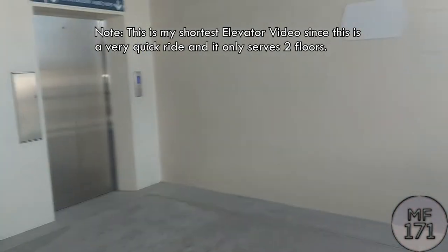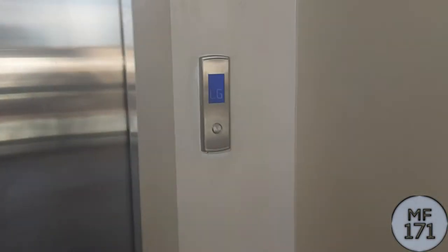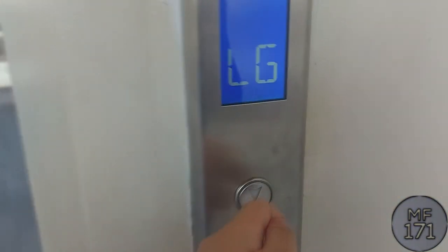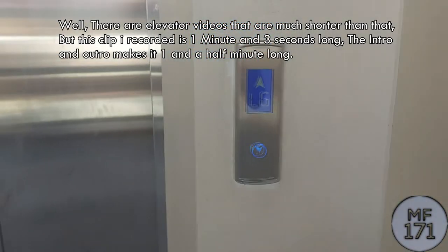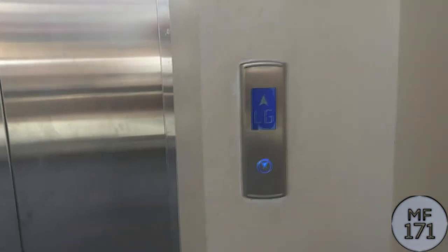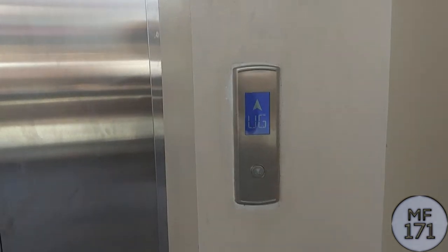Here we are at the elevators at the Astonetta Outlet. Those are generic elevators. Let's go down. Okay, so while I filmed a lot of elevators, it's an Otis elevator.